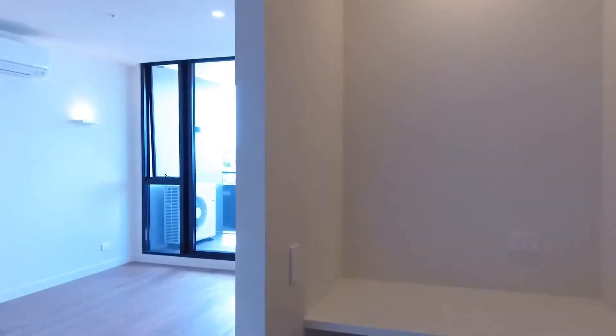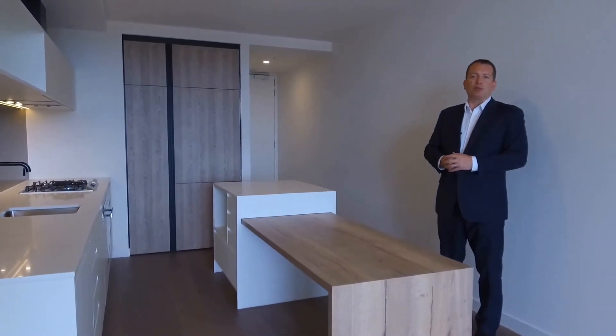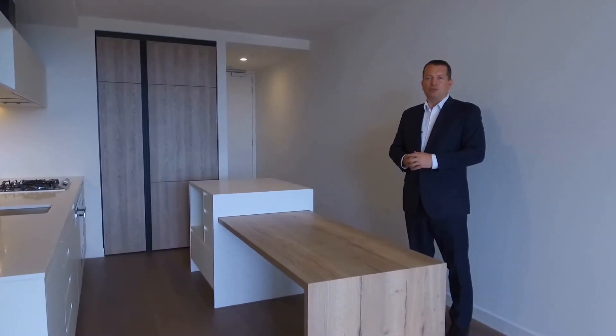There's a basement car park that comes with this property as well. If this is ticking your boxes for what you need in a new rental, then please get in contact with me using the details following this video and we'll get you through at a time that suits you. Thanks for watching.